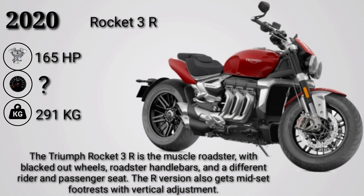The Triumph Rocket 3 R is the muscle roadster, featuring blacked-out wheels, roadster handlebars, and different rider and passenger seats. The R version also gets mid-set footrests with vertical adjustment.